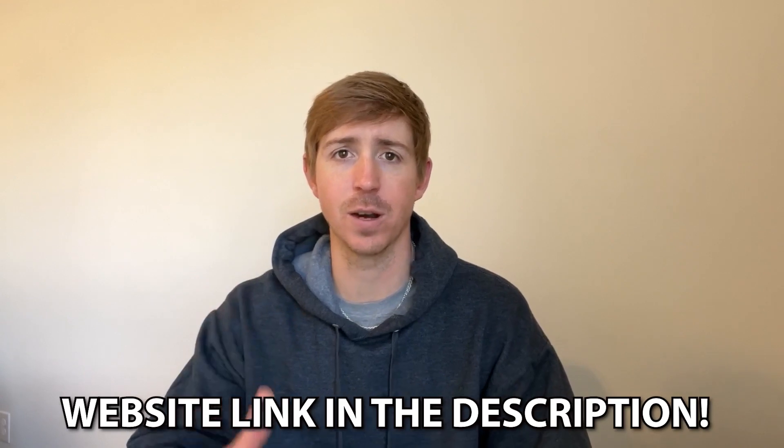This home is manufactured by Champion. The model name is The London — if you want to do some further research online, you can do that, or check out the description. In the description is also our website link, created for those watching who want more information on this home, some exact pricing, or financing to find this home or something like it in your area. Our website link is always in the description — that's the fastest, easiest way. Is it 'root' or 'route'?